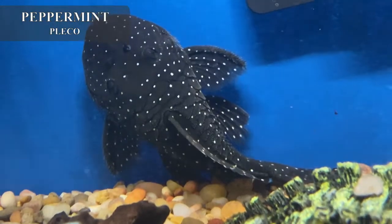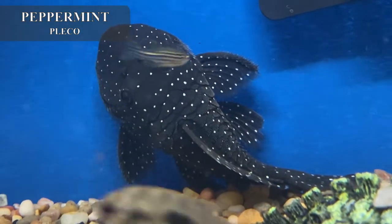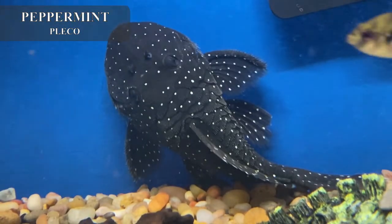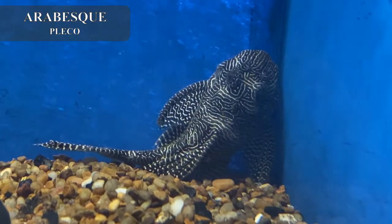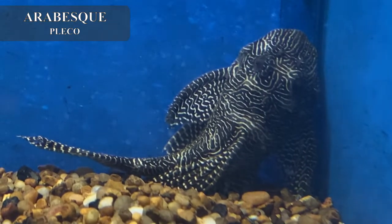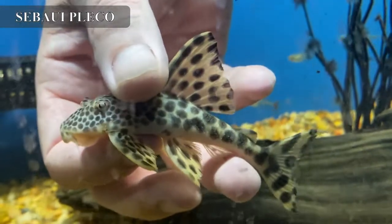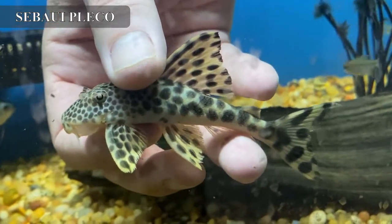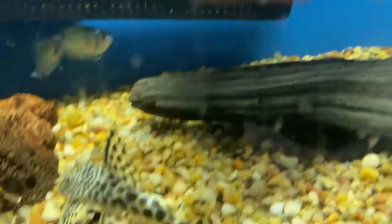I got in a nice shipment of some imported plecos. This is a really big, fat, chubby peppermint pleco — these guys seldom reach over six inches, not going to be a very huge pleco but a really cool addition to your community tank. I also got in a really nice arabesque pleco — these guys stay small, this one's good sized already, and they seldom reach over four inches. My favorite is this sabawa pleco, also known as a leopard pleco — awesome coloration on it, and this guy won't reach over about nine inches full size. Beautiful.